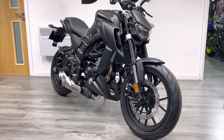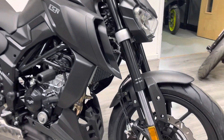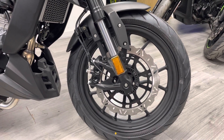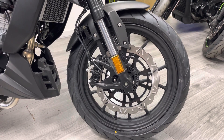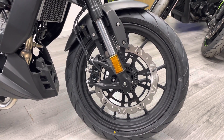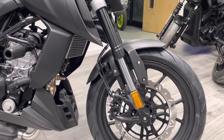Starting at the front, we've got radially mounted four-pot brakes, 310mm discs, and ABS all as standard, with a really nice wavy disc — just a single disc. The mag wheels look really cool on this, and we've got upside-down forks as standard, which is a really nice feature.